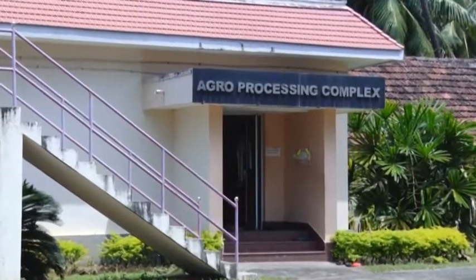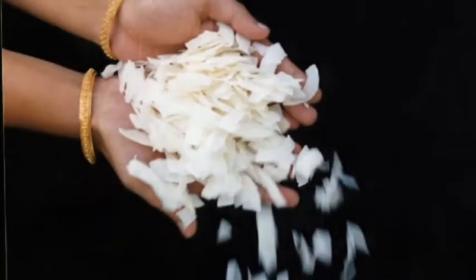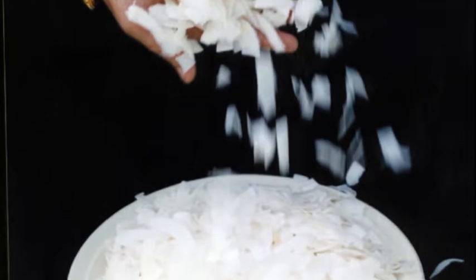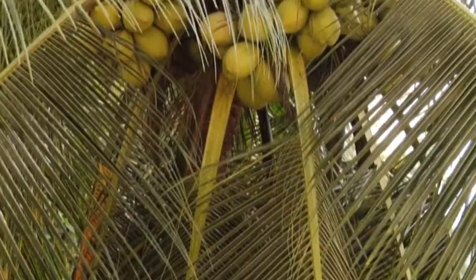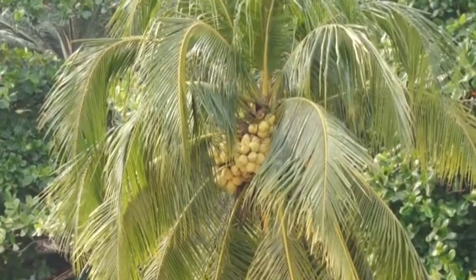Several novel coconut products are developed and commercialized by the Institute. Coconut chips is one such product that received much appreciation from the consumer. Coconut chips are crispy and is a ready-to-eat snack. No frying is involved in its preparation. Freshly harvested fruits of 9 to 10 months maturity are used for making coconut chips. Chips produced from coconuts of more than 10 months maturity would be very fibrous and is not preferred by the consumers.